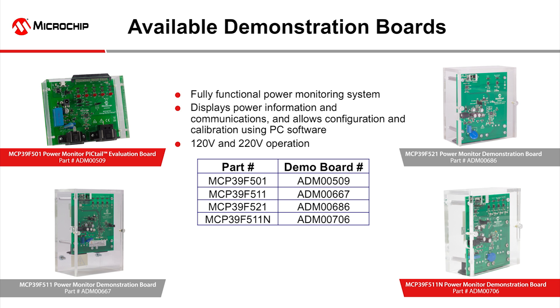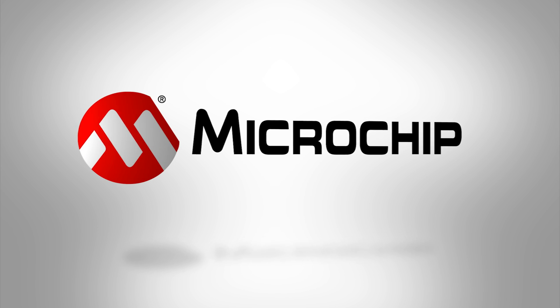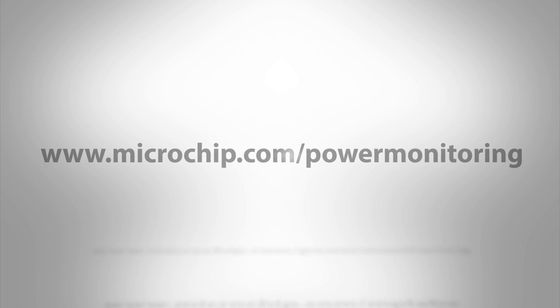Development tools are available for each of the power monitoring products discussed in this video. For details, please visit microchip.com/power-monitoring. Thank you for considering Microchip for your next design.